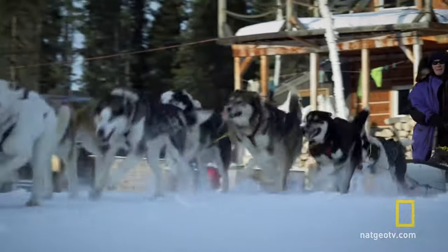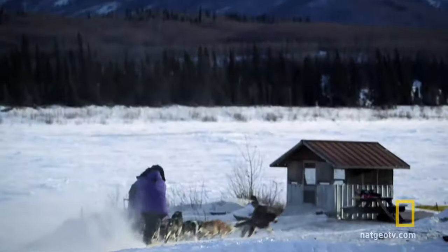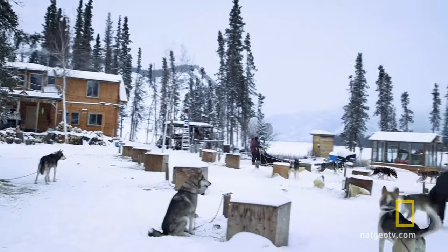Sled dog breeds are characterized by endurance, strength, and intelligence. They're usually medium to large dogs with a very muscular build, and have helped mankind transport supplies in times before the automobile.